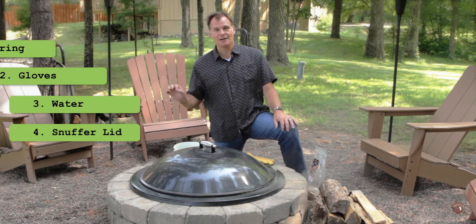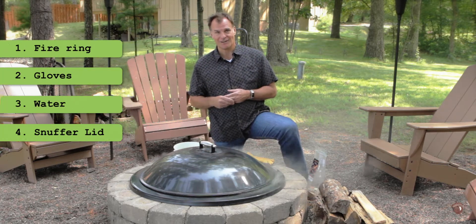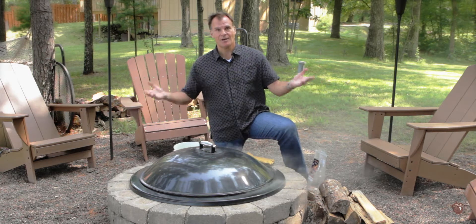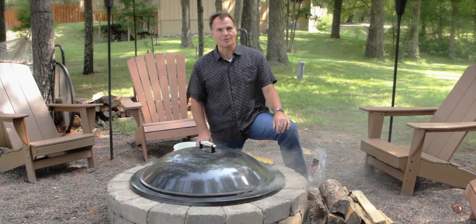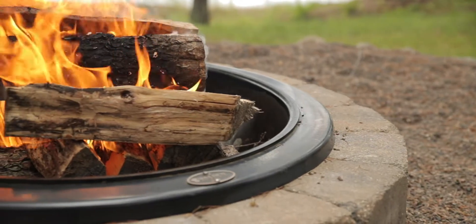Remember, fire safety is about control. Control that fire because we don't want a wildfire. If you like this video, please click subscribe at the bottom of your screen and we'll see you next time. Next time we're going to be talking about fire pit design.